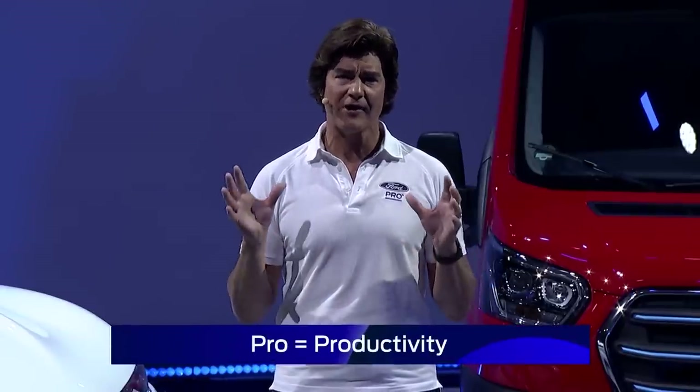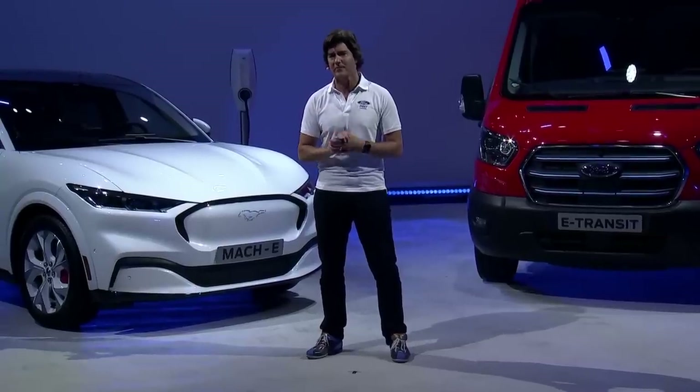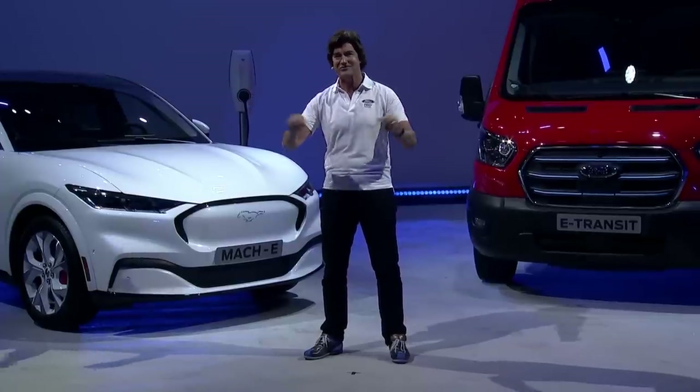Ford Pro knows commercial customers. Working people want to get on with their jobs — plumbers want to plumb, roofers want to roof. Ford Pro brings the power of a world-class ecosystem to our customers in a seamless way. Ford isn't just the market leader in commercial vehicles. We are leading and transforming the commercial landscape. This includes the electrified future, which is not a far-off imagined place. At Ford, it's happening now.